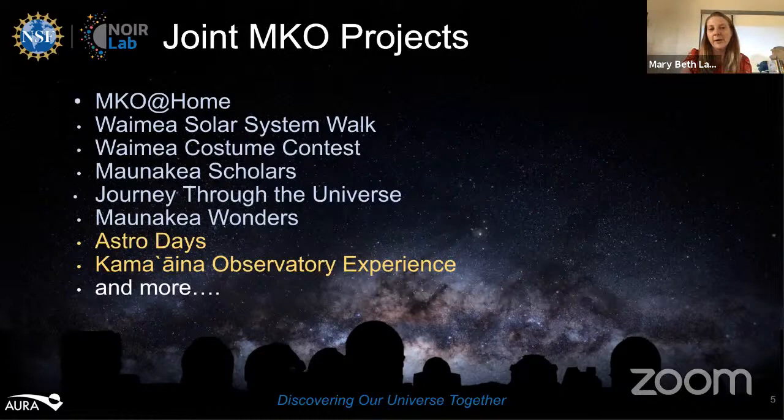The premise of MKO at Home is we have a YouTube channel where every Monday there is a new video from one of the Mauna Kea observatories. Each video either explains a science concept, has some sort of DIY craft component that visualizes science, or explains something about Hawaiian culture and astronomy, Hawaiian language and astronomy. I'm going to share my screen so you can see a clip of our MKO at Home.